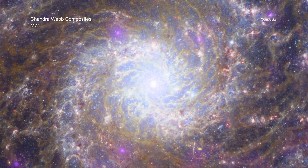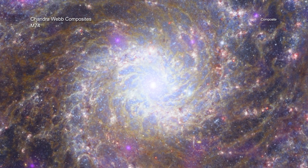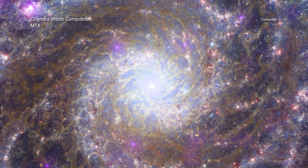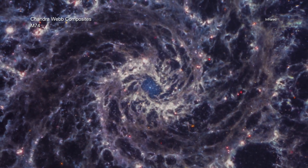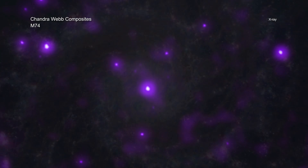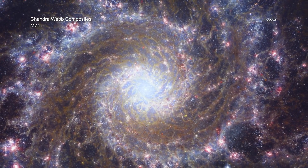Messier 74 is also a spiral galaxy, like our Milky Way, that we see face-on from our vantage point on Earth. It is about 32 million light-years away. In the composite, Webb outlines gas and dust in the infrared, while Chandra data spotlights high-energy activity from stars at X-ray wavelengths. Hubble optical data showcases additional stars and dust along the dust lanes.